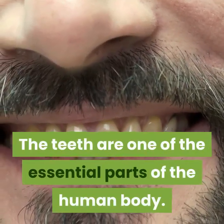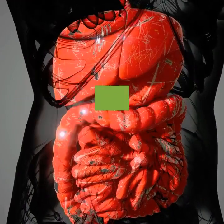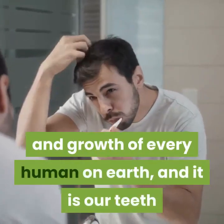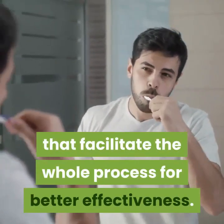The teeth are one of the essential parts of the human body. This is because they play vital functions in our feeding and digestion processes. Of course, feeding is quite crucial to the health and growth of every human on earth, and it is our teeth that facilitate the whole process for better effectiveness.